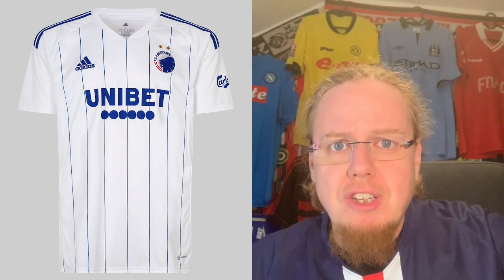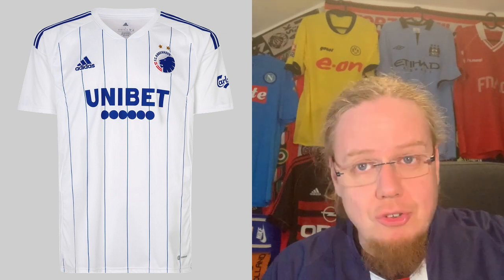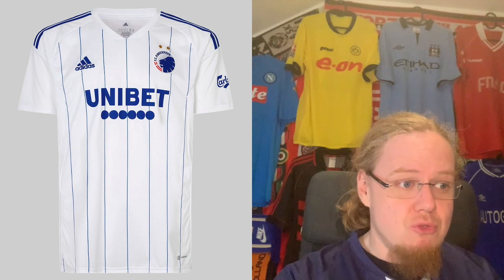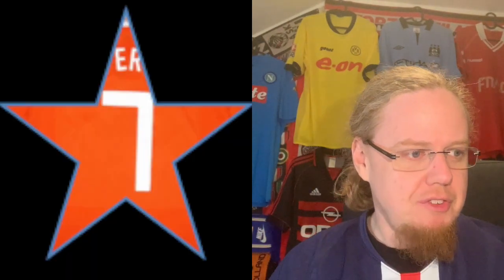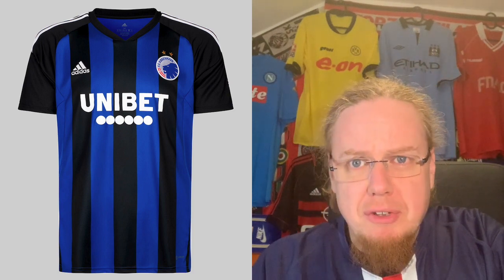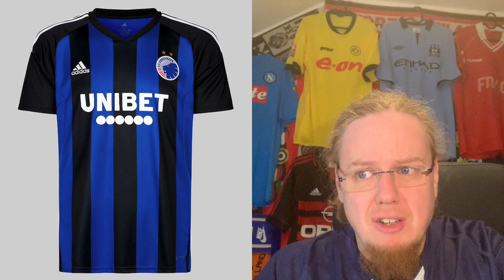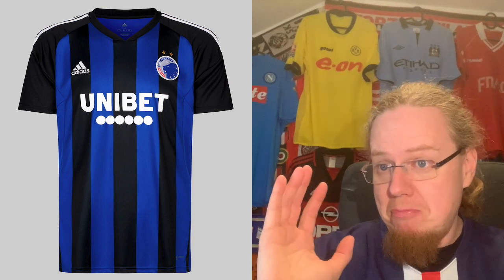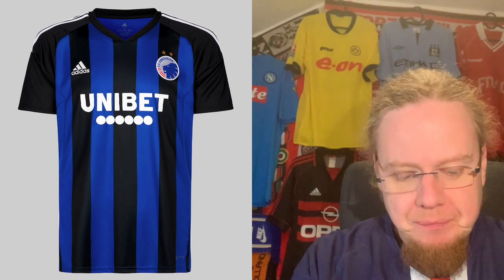Copenhagen have a classic Adidas home jersey with pinstripes. The pinstripes are what elevate this from a regular jersey into something rather special looking. I really do enjoy a good pinstripes jersey with Adidas — cannot go wrong. Everything looks almost as expected. I'm gonna give this seven stars. The away jersey is a classic black and blue affair, also typical for Copenhagen — a little bit not as classy as the pinstripes jersey, but still a rather strong look. Let's stay with seven stars.